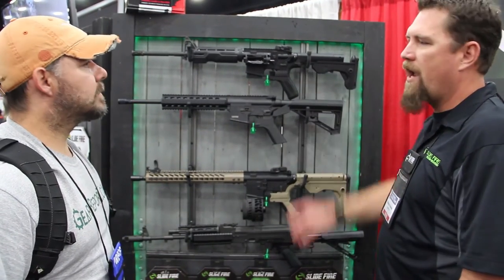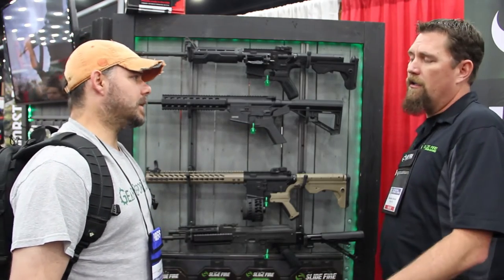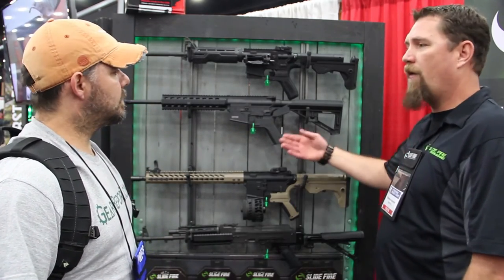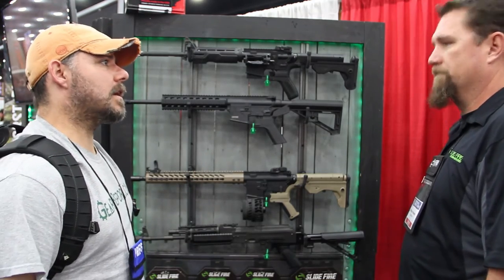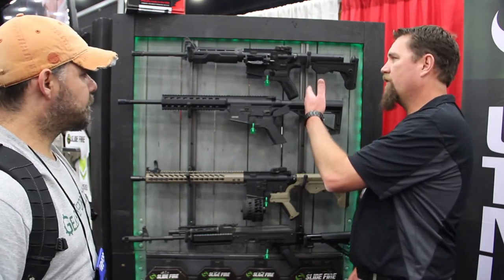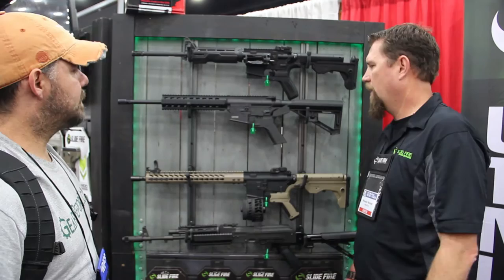You just flip that around — it takes less than two seconds and you're ready to go left-hand. In our older versions, you either had to buy a right-handed version or a left-handed version. But this way you can now do it, and instead of buying two stocks, you can do it with one.